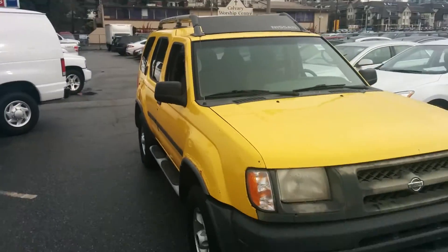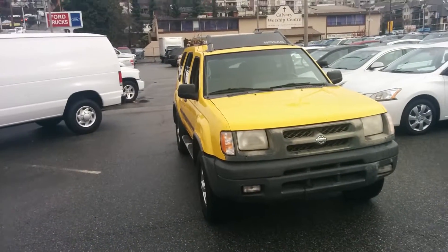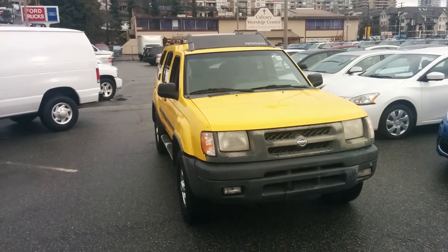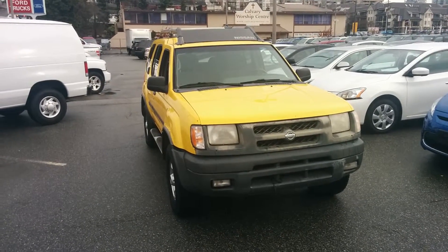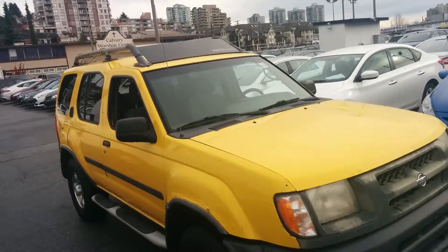For those of you that need an active lifestyle utilitarian vehicle and are conscious about budget, this is stock number 2099527. Again, a 2000 Nissan Xterra, 3.3 liter V6, just over 149 thousand kilometers, and we're selling this vehicle at under $7,000.